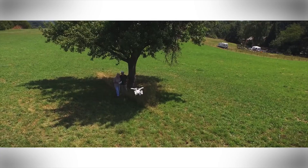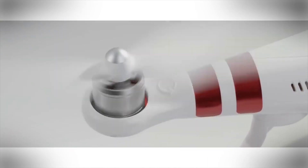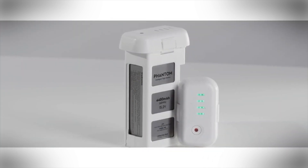DJI's lowest-level Phantom 3, called the Standard, is a fantastic choice for this. It's relatively cheap, but not so cheap that you'll be encouraged to fly carelessly. It also has a pretty decent camera on the undercarriage, and it's compatible with a wide range of aftermarket accessories.